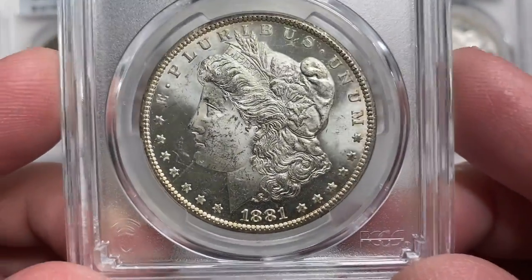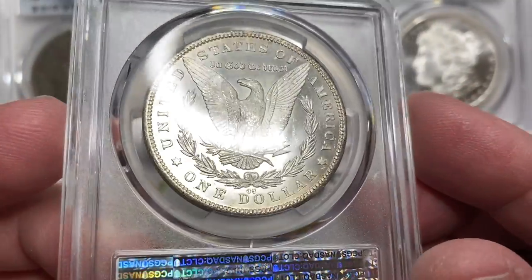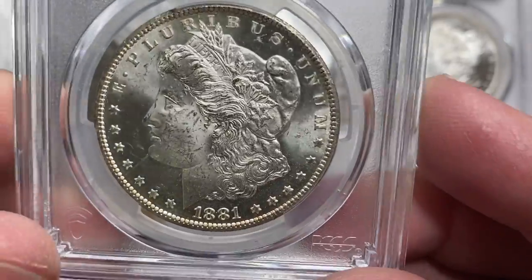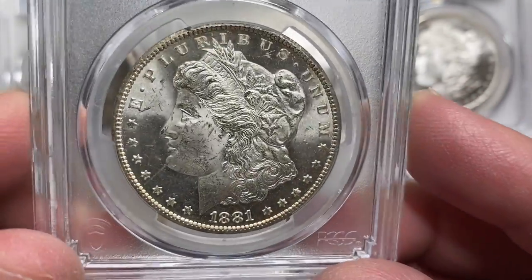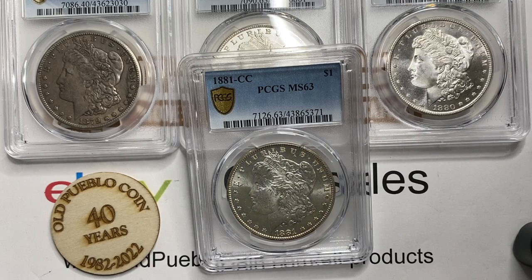Next up, we're moving into a different mint — Carson City, this 1881. Always a desirable coin. We see a lot of 81 CCs in uncirculated — it's interesting because it's a coin you don't see circulated examples of very much. This is true of the 81 CC and 85 CC, which are scarcer dates. To find them in certain grades, it's actually harder to find them in circulated grades sometimes. That coin's a nice MS63 and it runs somewhere in that $700-plus range.